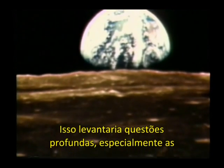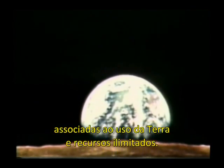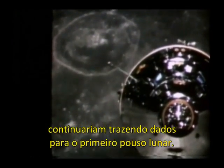It raised profound questions, especially those associated with the Earth's finiteness and unlimited resources. The next two flights, Apollos 9 and 10, would continue dress rehearsals for the first lunar landing.